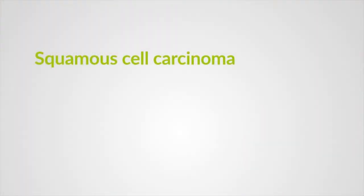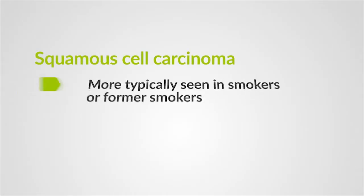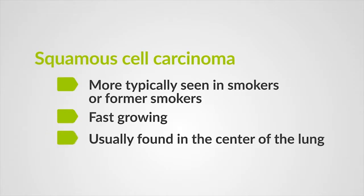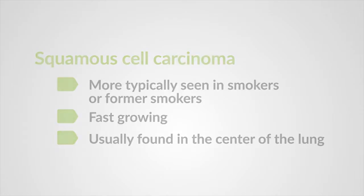When I talk to my patients about which type of non-small cell lung cancer they may have, I tell them to consider the three subtypes as separate distinct diseases that may have different treatment options. Squamous cell carcinoma accounts for about a quarter of the lung cancers I see in my practice, and it is more typically seen in smokers and former smokers. Squamous cell lung cancer is an aggressive or fast-growing form of lung cancer, and squamous cell carcinomas are usually found in the center of the lung next to an air tube.